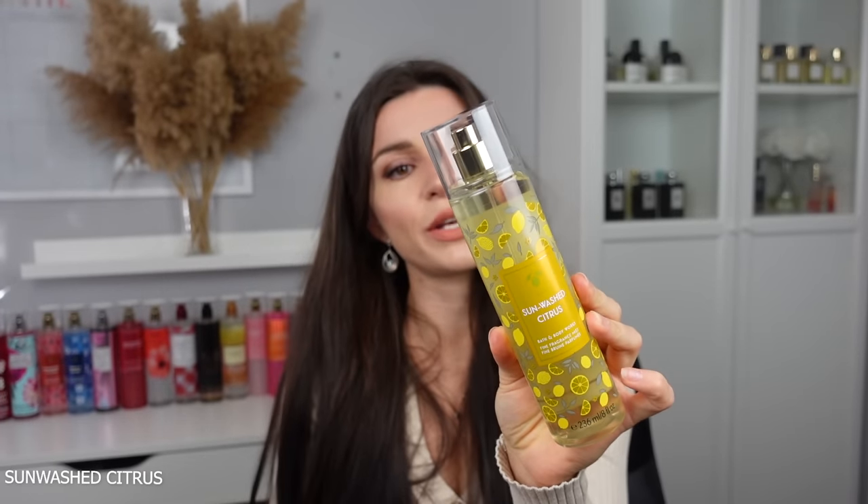Sun Washed Citrus has sugared lemons, mandarin, and agave nectar. This took me by surprise — I'm not typically impressed by citrus scents, but this was such a happy scent. I wore it a few mornings and it gave me a zing of life. It doesn't smell like a typical body mist — more like sugared lemons in a beautiful fragrant way. Very uplifting, very happy, and quite long-lasting. I got around a two-hour mark. I'm ranking it at the very top.